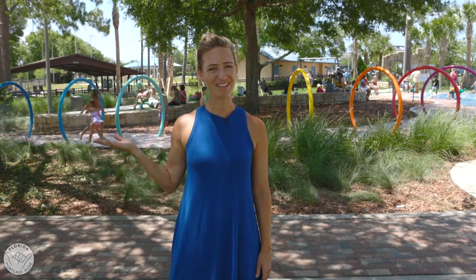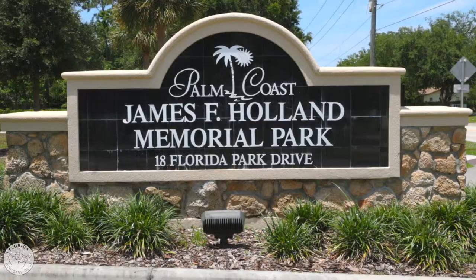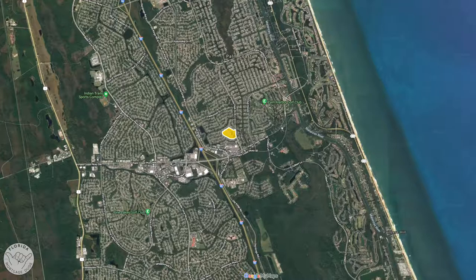Welcome to Holland Park in Palm Coast, Florida. James F. Holland Memorial Park is located in the northeastern part of Palm Coast, within walking distance for many homes in the F section.